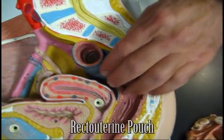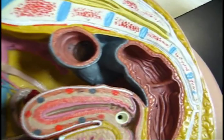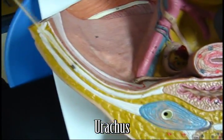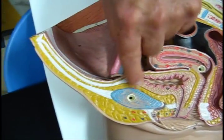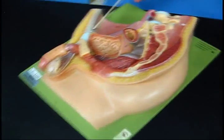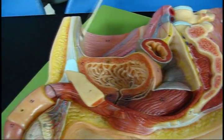This is a rectal pocket — the recto-uterine pouch. And the vesico-uterine pouch. The urachus goes up to the umbilicus from the bladder, just like over here in the male — the urachus going up to the bladder.